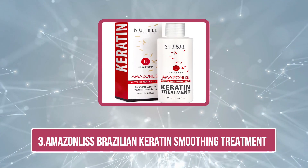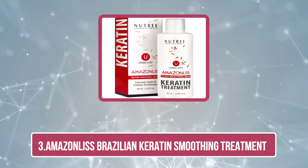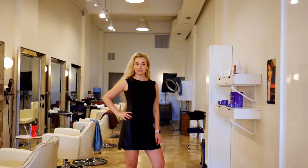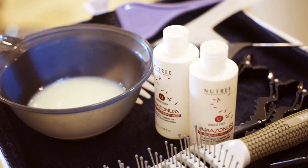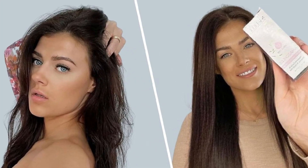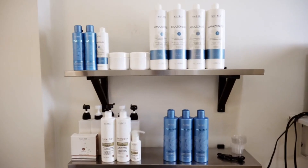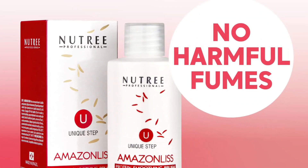Now number 3: Amazonliss Brazilian Keratin Smoothing Treatment. This protein smoothing treatment from NutriProfessional is a powerful yet gentle type of protein treatment when your hair cries out for help. Its power-packed formulation is enriched with natural ingredients that can help to cut down on damage caused due to bleaching. Cacao, shea butter, and acai berries improve and strengthen the hair while adding natural shine.